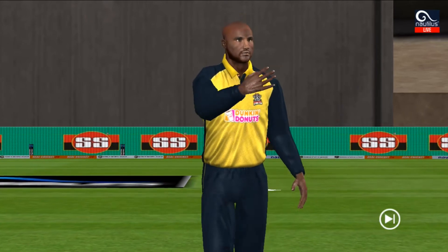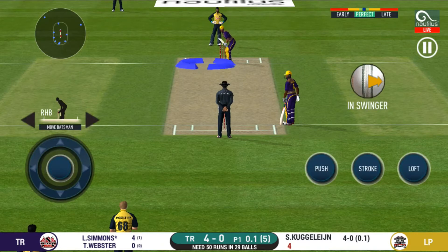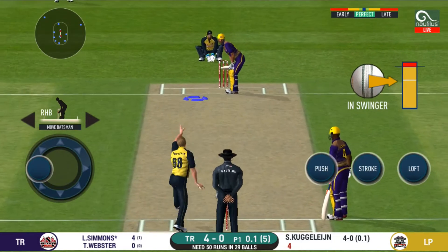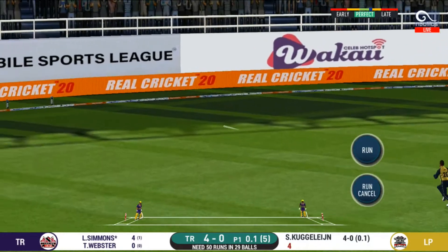Another field change. He seems to have carried his form from the last match. Oh, lovely shot — that is a beauty, that will be four.